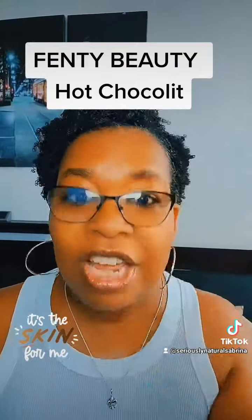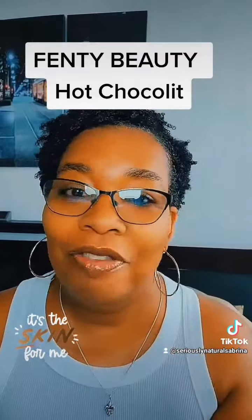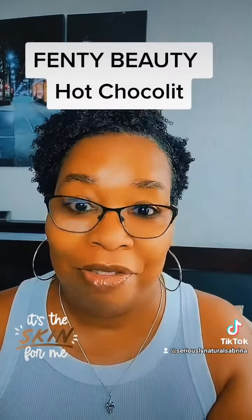This is a whole look. My face is done. That's all I need, because this elevates the brownness of my face.